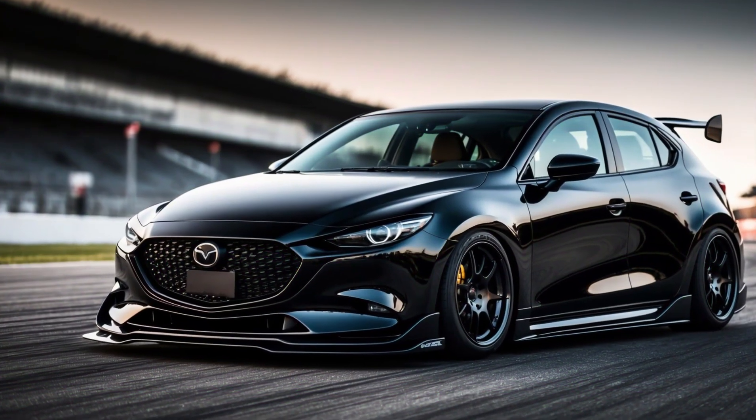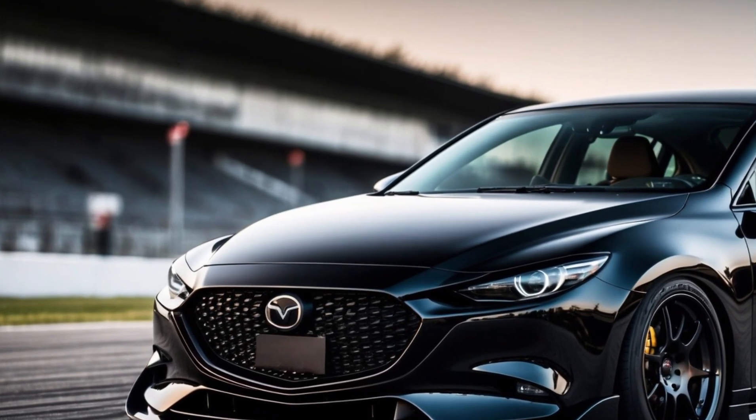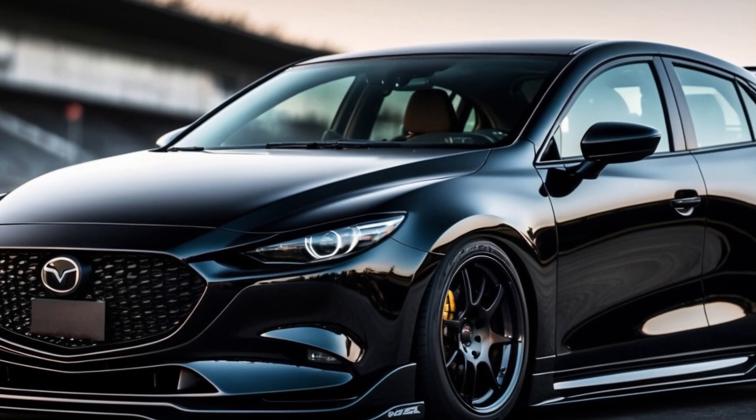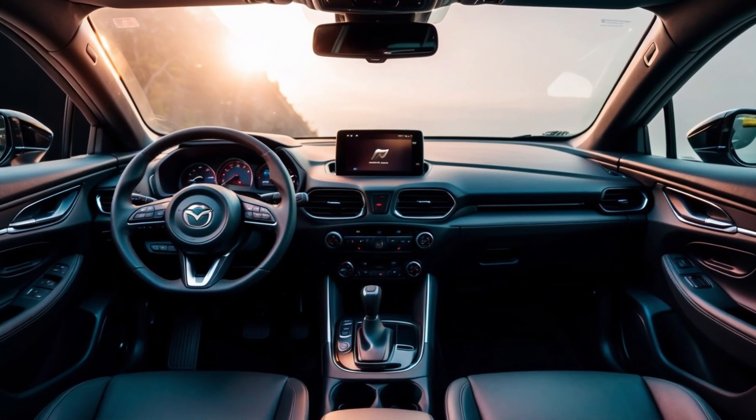Design and style. The Mazda 3's sleek and stylish design remains unchanged for 2025. Its sharp lines and elegant curves make it a standout in the compact hatchback segment. The interior is equally impressive, with high-quality materials and a comfortable driving position.